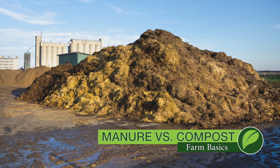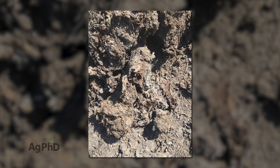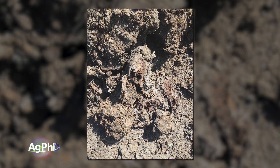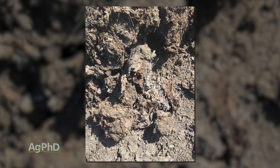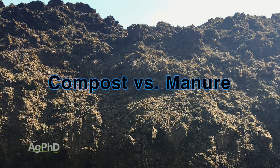One of the things we've been working on here at Ag PhD for the last few years is some products that can actually turn manure into compost much more quickly than the natural process. Today we wanted to talk during our Farm Basics time about what is compost and why is it so much more beneficial than manure.